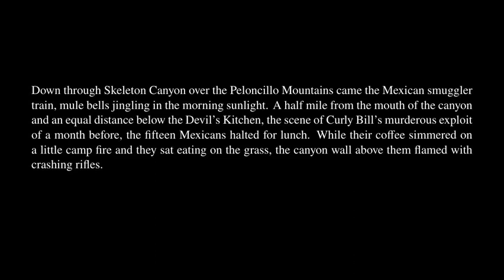A half mile from the mouth of the canyon, the fifteen Mexicans halted for lunch. While their coffee simmered on a little campfire and they sat eating on the grass, the canyon wall above them flamed with crashing rifles. Three Mexicans fell dead. Panic seized the others. They sprang on their ponies and galloped down the canyon in the midst of a mad welter of pack mules stampeding with wildly jangling bells. Three more Mexicans were killed before the smugglers went racing out of the mouth of the canyon and escaped across the San Simon Valley.